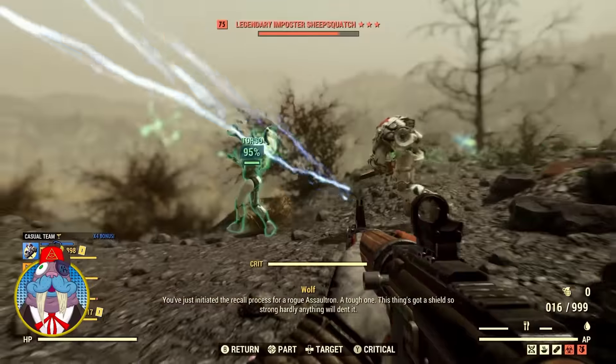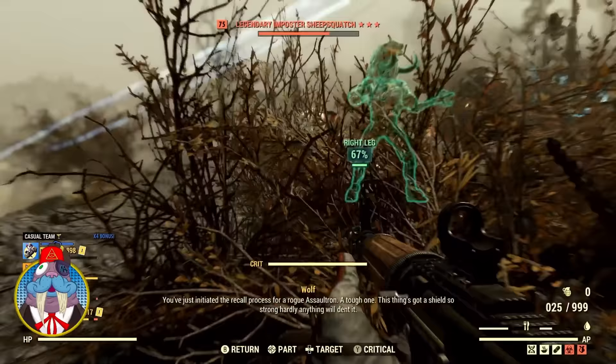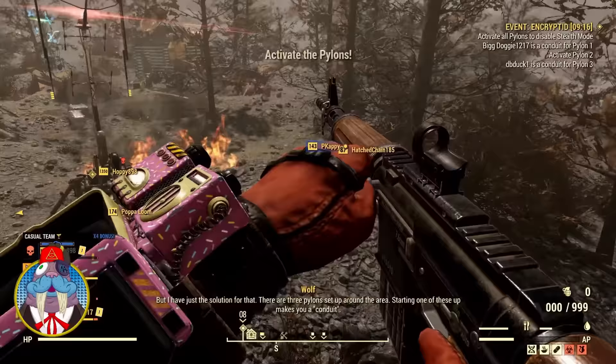If you are like me, I cannot stand not turning over every irradiated rock in Fallout 76. Or maybe you like rare apparel, or rare recipes, or maybe you just need caps. If so, this video is definitely for you.